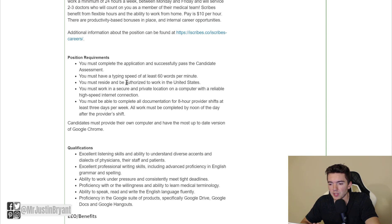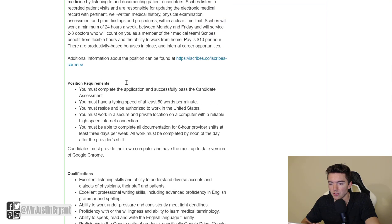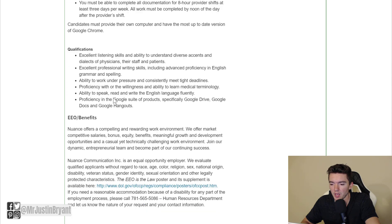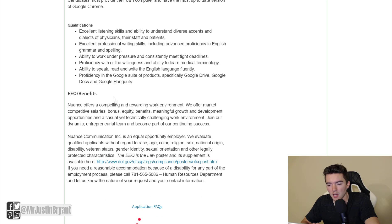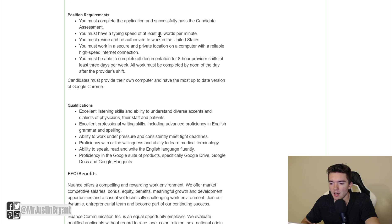This is a flexible position. You might work a little over 20 hours per week — usually around 24 hours is the requirement, and you might get a little more. And you can basically apply without any past scribe experience, but you do need to have a particular typing speed of at least 60 words per minute.